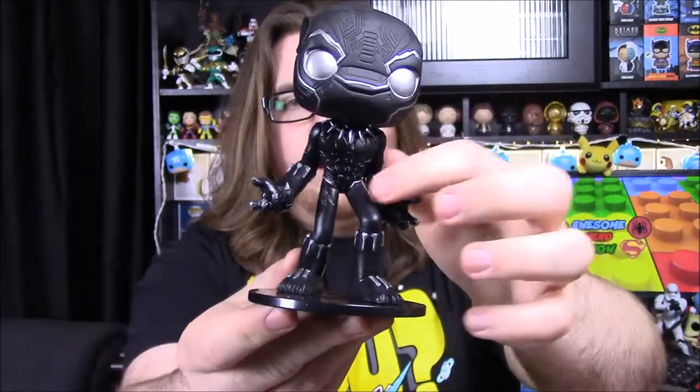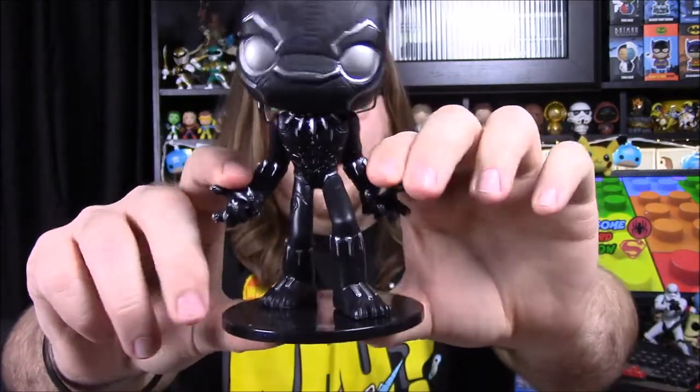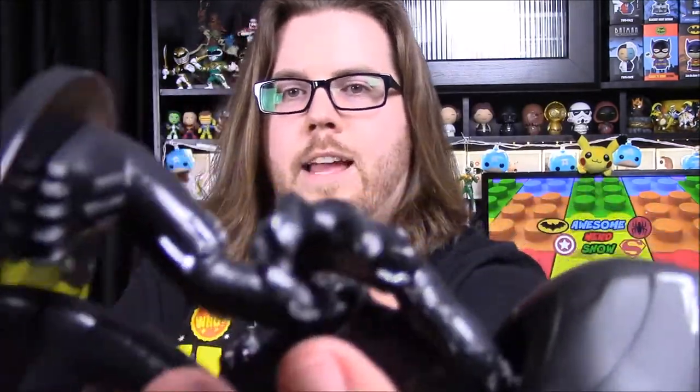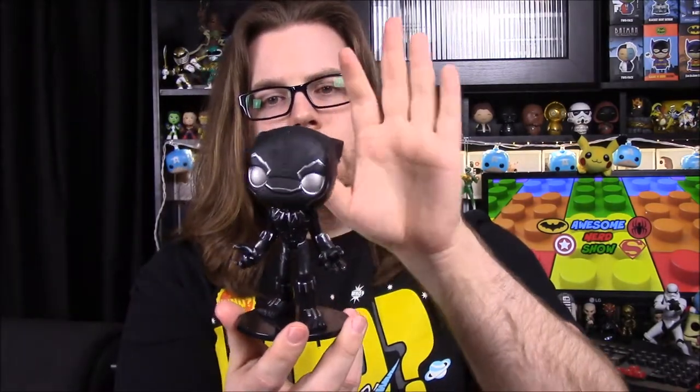They have almost normal bodies compared to pops — not normal, but more proportional. You can see he has movement there, and a lot of detail going into his armor. He has the armored claws, which are probably hard to see, but they put a lot more detail into these than they do the pops. They mostly do girls in these usually, but they have started to do more of the guy characters, so it's cool we got Black Panther.